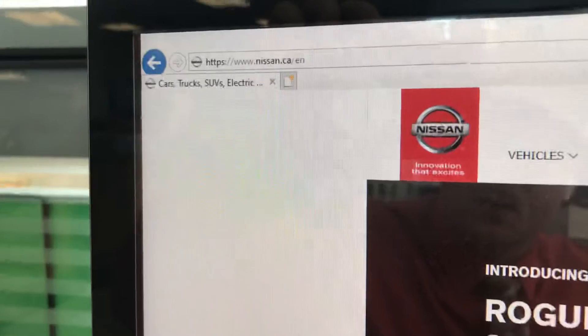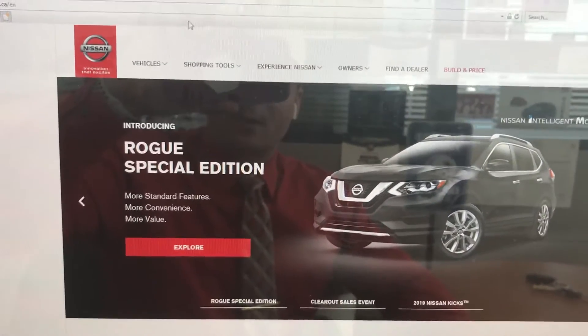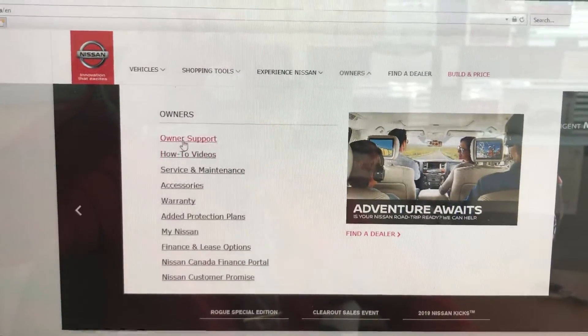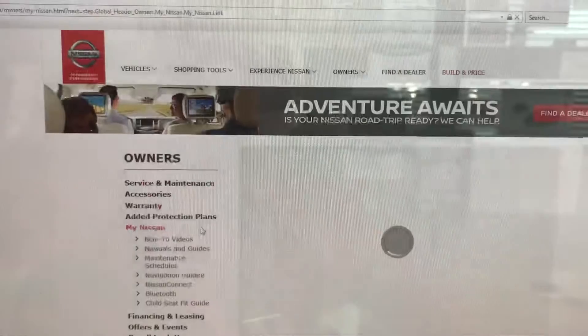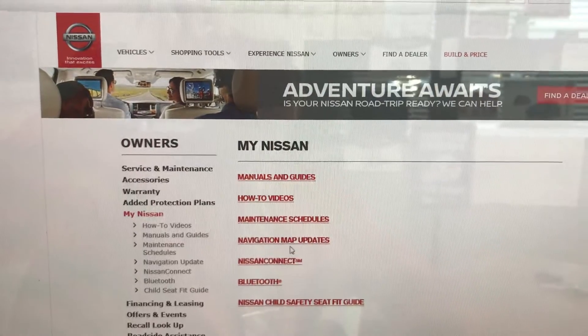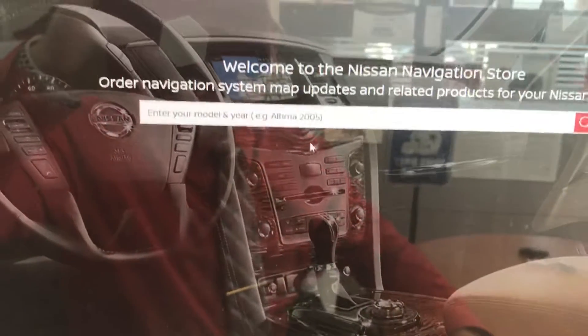Go to Nissan's website, Nissan.ca. When you get in, you'll see some tabs at the top and one of those tabs is Owners. Go to Owners, then go down to My Nissan. This will bring you into a screen that gives you lots of access to different things for your Nissan, but one of them is navigation map updates.